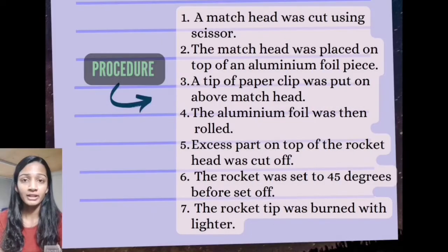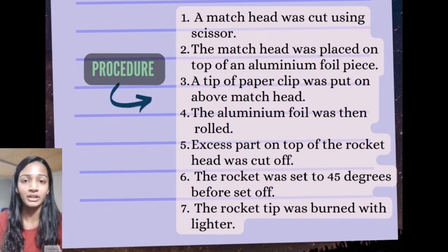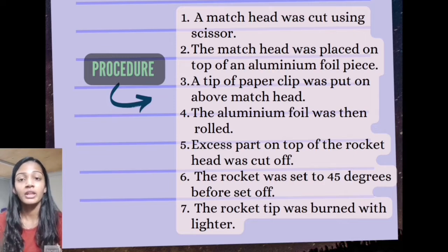For the second rocket, the match head was cut from a matchstick, then it was placed about 1 inch along the aluminum foil. After that, the paper clip was placed such that the tip of the paper clip comes in contact with the match head. Next, the aluminum foil was rolled and the excess part was cut off, then secured in the aluminum foil base at about 45 degrees.